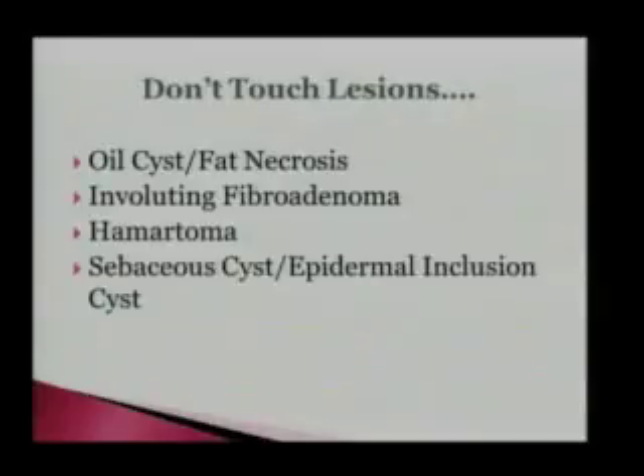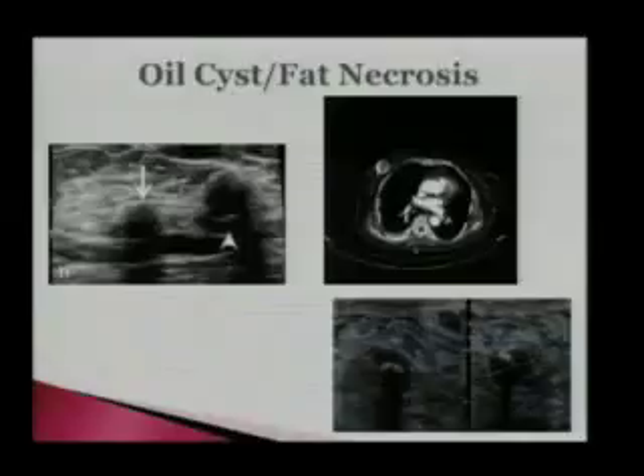Before we talk about interventions, I wanted to talk about things we don't intervene on. Ulcers, fat necrosis — those are things that happen after trauma to the breast, whether it's a car accident or surgery, sometimes just bruising from random things. Big dog jumping on people is one we see often. Involuting fibroadenomas — they're going to calcify. Sometimes we see people referred, even outside people who read a CT and see big calcified lesions — they'll get referred for a biopsy. We don't need to biopsy those. Hamartomas, breast within a breast, fibroadenolipoma — we don't need to biopsy those. Those are benign lesions, can be diagnosed mammographically because of their characteristic appearance. And sebaceous cysts or epidermal inclusion cysts — we don't need to biopsy those. Those are skin lesions; if anything, they should be surgically excised if they're bothering the patient.